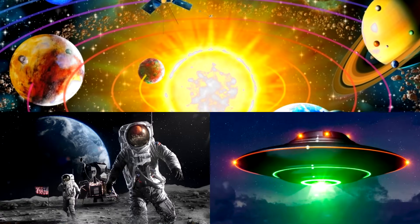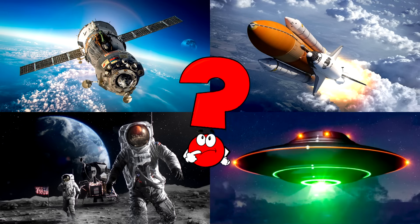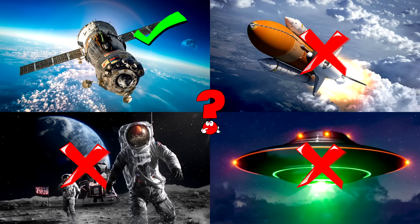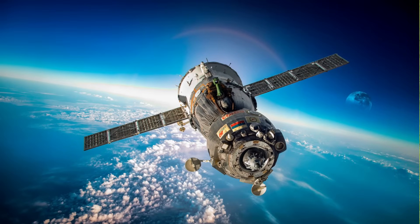Which picture shows the spacecraft flying high above Earth with shiny solar wings and a strong body? Spacecraft like this travel into space to carry astronauts or supplies to space stations.